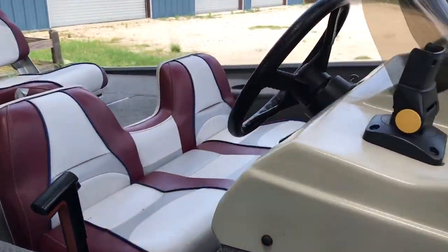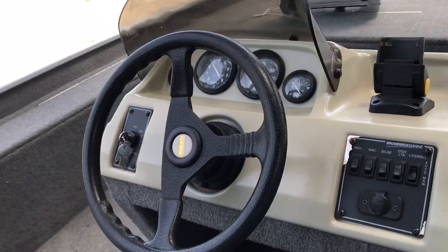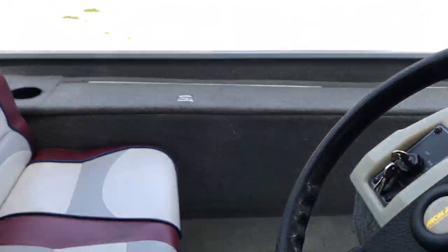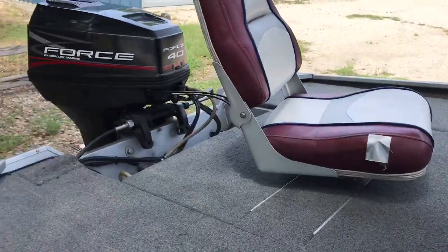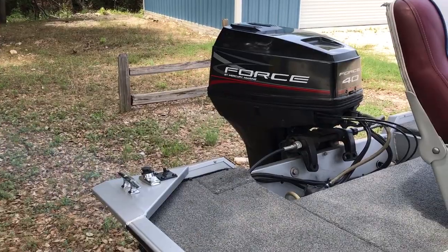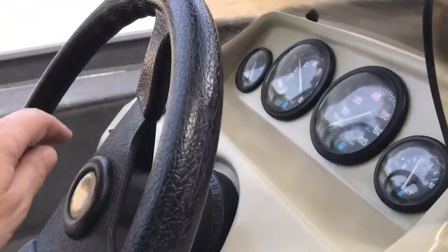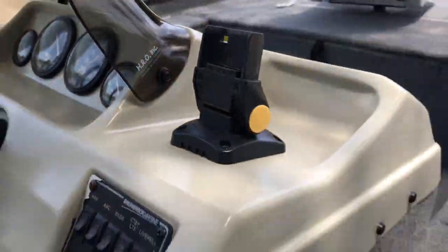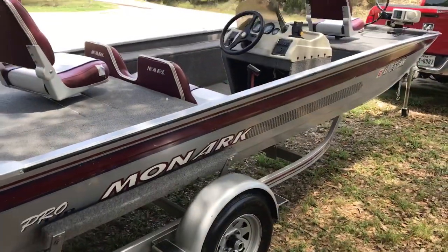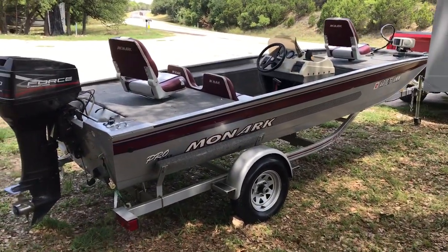Give it a spin, see if it'll crank. That's just about to walk around. It's like whoever gets this boat will be a lucky man. Thanks for looking.